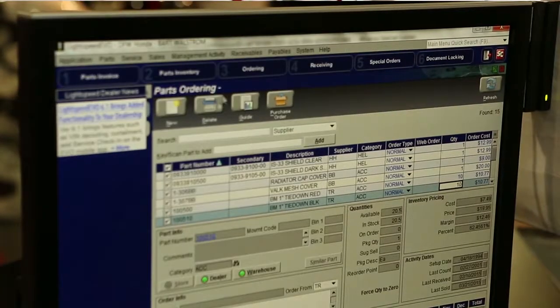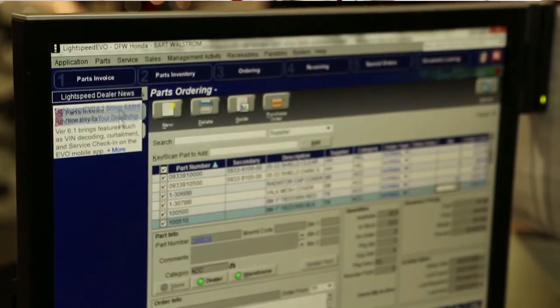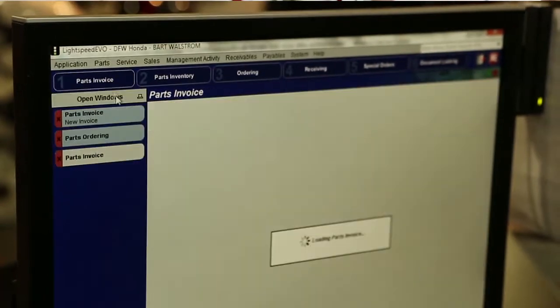One of the biggest ones, I think, is the quick buttons — the big, bold buttons that are numbered — that allow each user to personalize the buttons that are most useful to them.